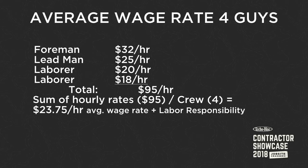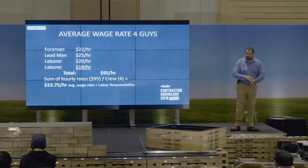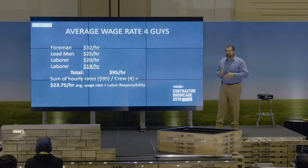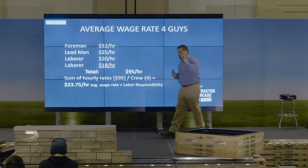The next step is average wage rate. What is my average wage rate? I pay 4 people - foreman, leadman, laborer, laborer - an hourly rate. $95 an hour divided by 4. So my average wage rate is $23.75. Earlier we said our overhead is $27.88. So now we're very close to what we need to charge per man hour. We're missing one thing - that one thing is called labor responsibility.